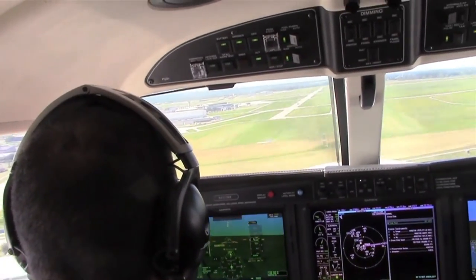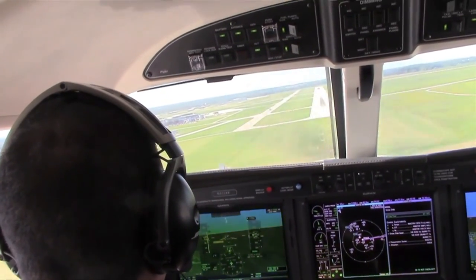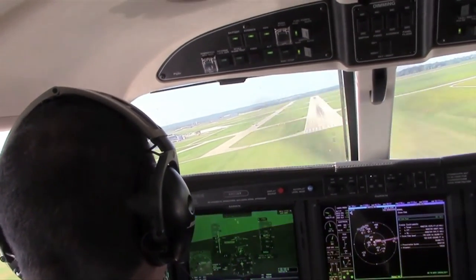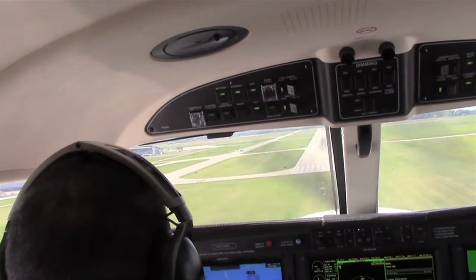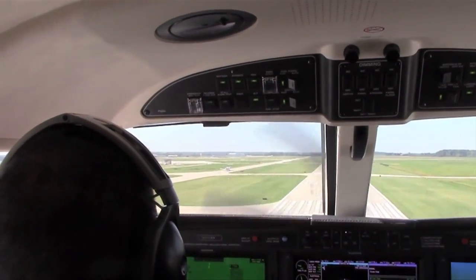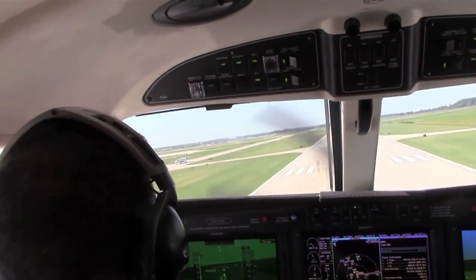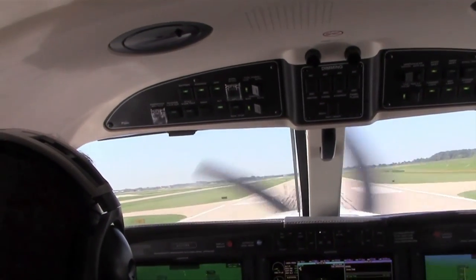For approach speeds in this airplane, with takeoff flaps in — which is also the approach setting — we're looking at 100 to 120 knots indicated. We're at 116, really good. When we go to the landing flap setting it's 95 to 105 knots indicated, then we transition to about 85 knots over the numbers, and it'll give you a nice smooth touchdown with the stall warning going off just at contact.